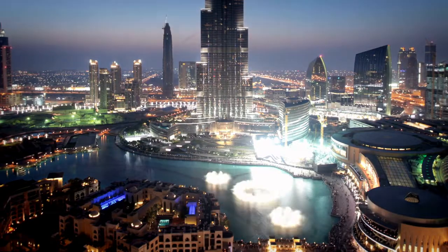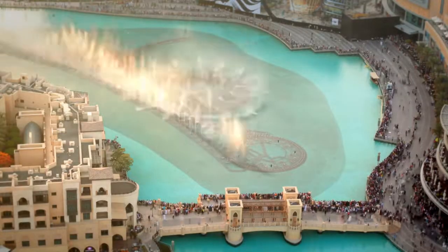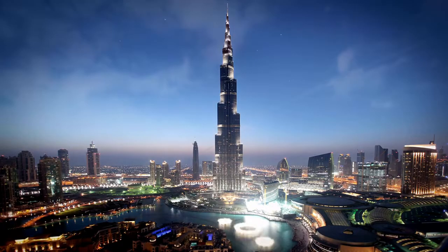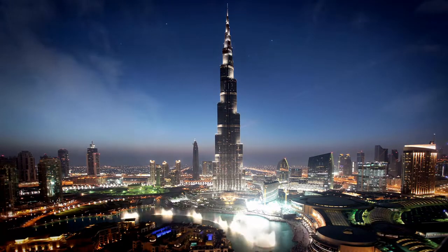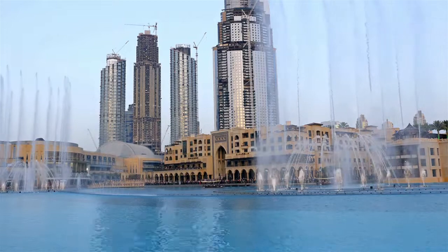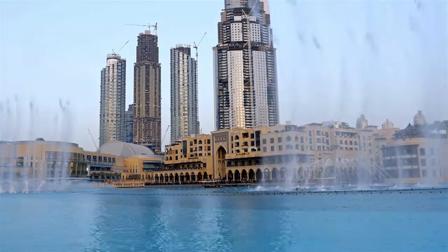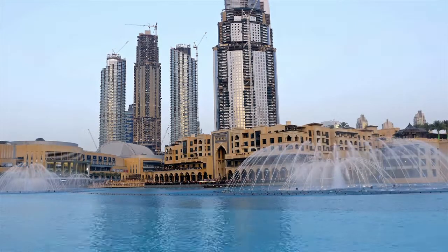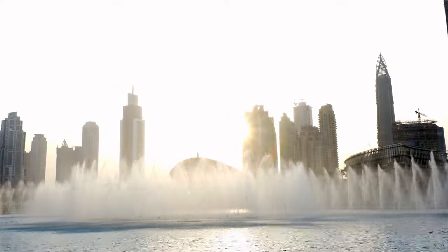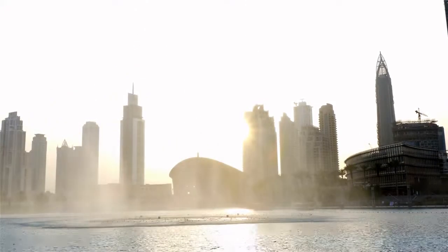The fountain features a variety of musical performances and boasts a one-of-a-kind design that includes five different-sized circles and two arcs, as well as powerful water nozzles that shoot water to amazing heights. Over 6,600 wet super lights and 25 color projectors produce a visual spectrum of over 1,000 different water expressions, with a total output of 1.5 million lumens from 50 color projectors. The fountain dances to songs ranging from classical to modern Arabic and international music.